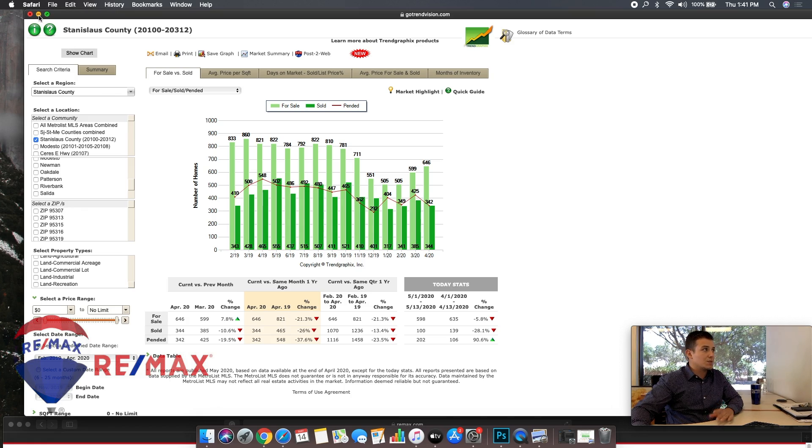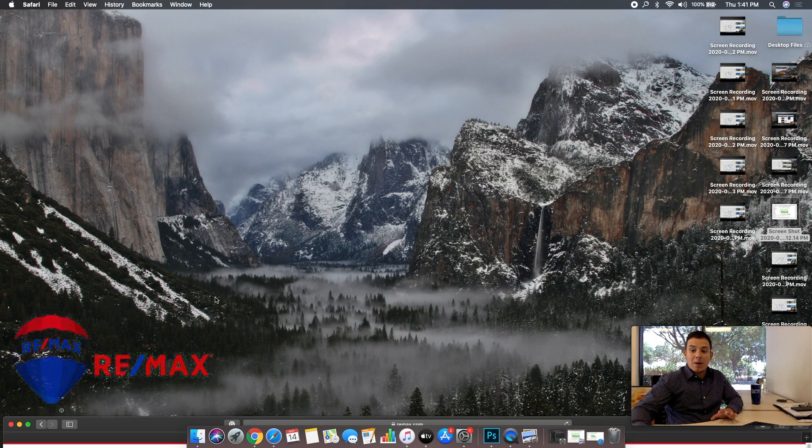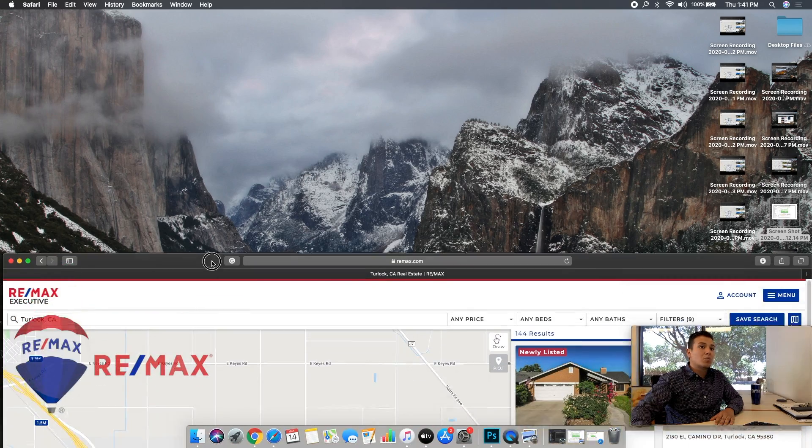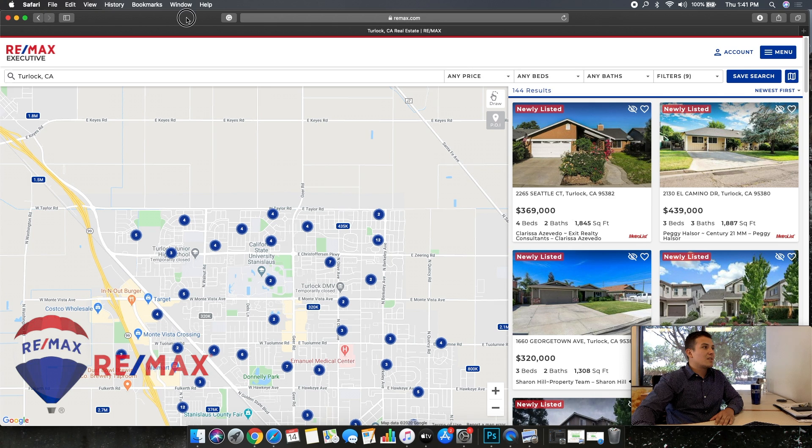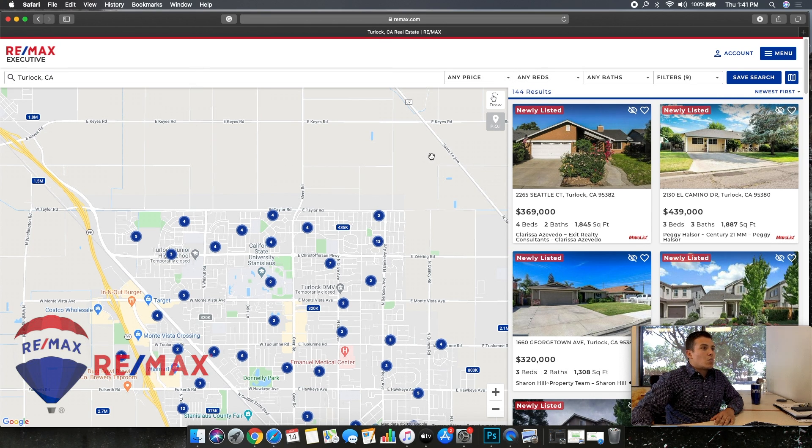With that being said, interest rates continue to be at historic lows. If you're looking to buy right now, you'll probably be pleasantly surprised to find that your payment is going to be a very affordable payment.